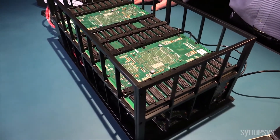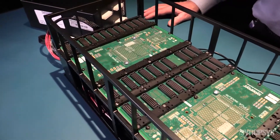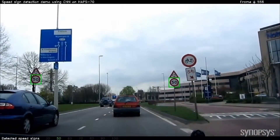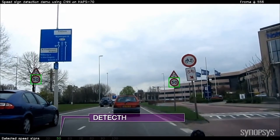The demo is looking for speed signs in an HD 720p video that we recorded in Europe. The EV processor analyzes each frame looking for speed signs, and when it finds one it puts a colored box around it and notes the speed indicated on the sign at the bottom of the frame.